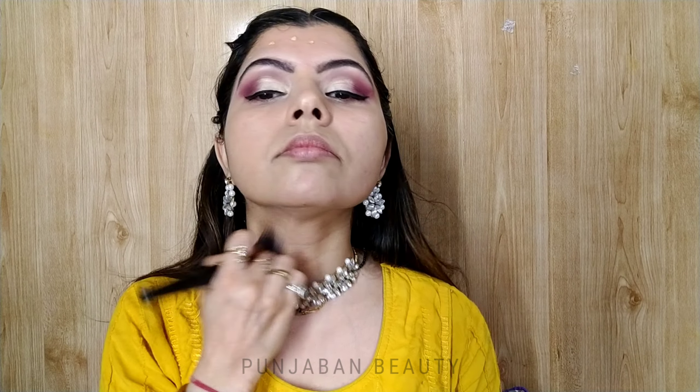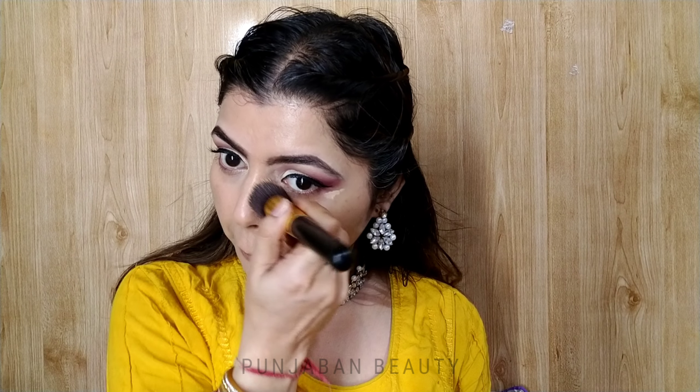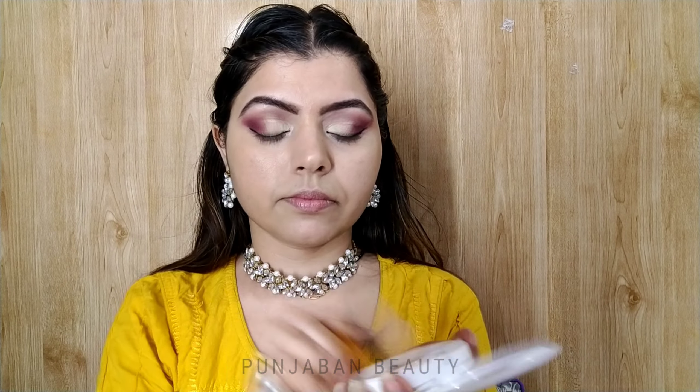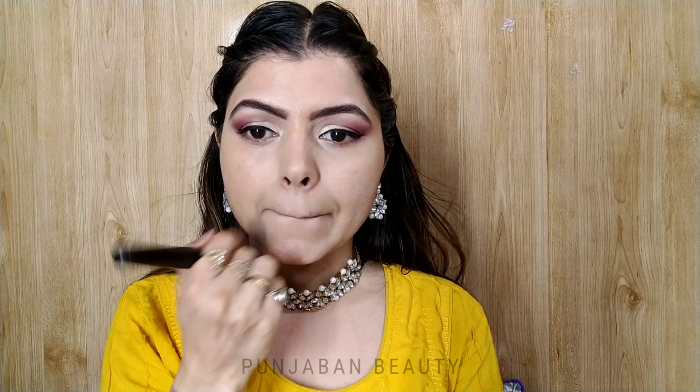You will get it for around 120 rupees and it is easily available in local markets and online. I will highlight with the same concealer on the face, blending with the same foundation brush. Then I will set my makeup base with the Maybelline Fit Me Compact — it is very affordable, around 120 to 150 rupees, though prices can fluctuate on Amazon.